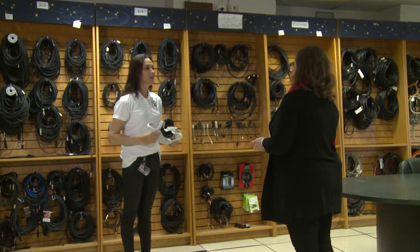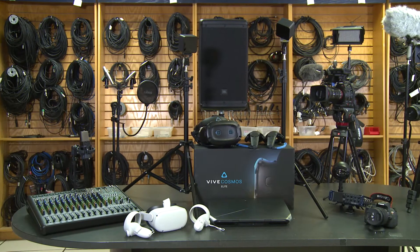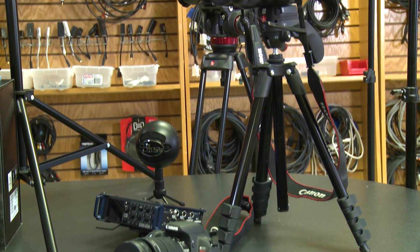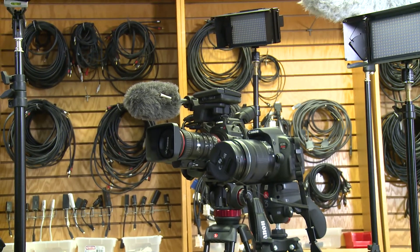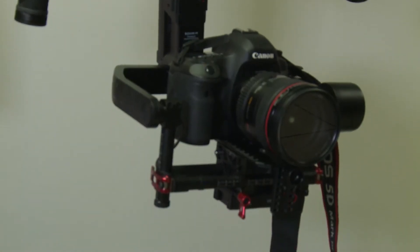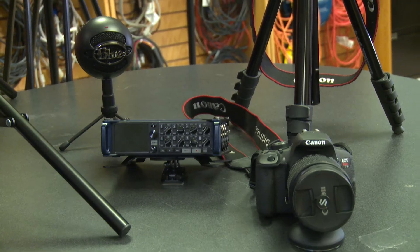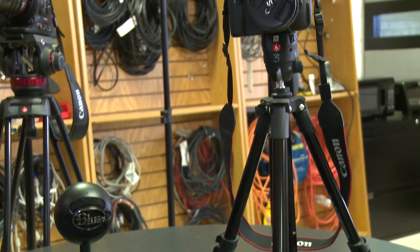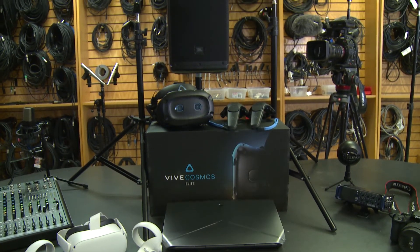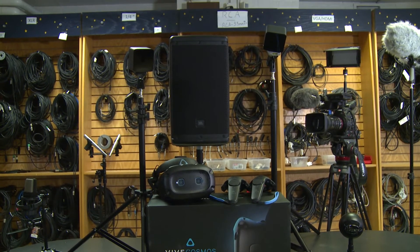I am an Audio-Visual Technician with the School of Haas and I oversee the daily operations of the Haas Equipment Room. The Haas Equipment Room provides the equipment used in the visual arts, music, audio and gaming classes. This allows for hands-on learning of microphones, cameras, light kits, sound recorders and VR headsets.